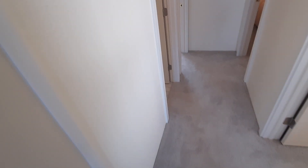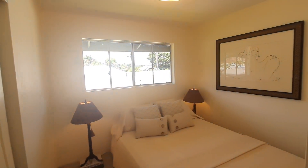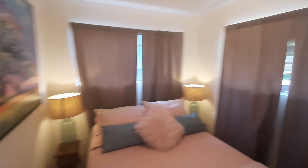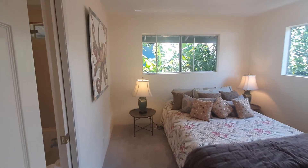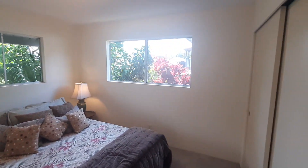Linen closet. There's carpet through here — feels new. Bedroom one, with a closet behind the door. Bedroom two. They're modest, but they're comfortable. I would say this is the largest one.